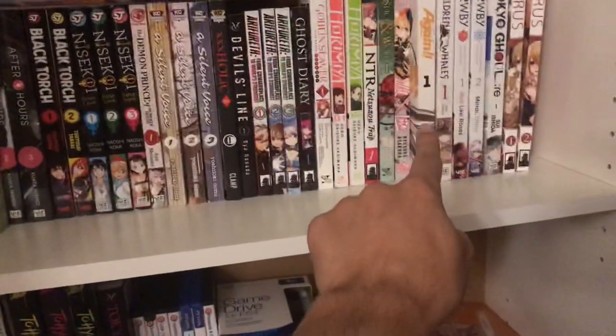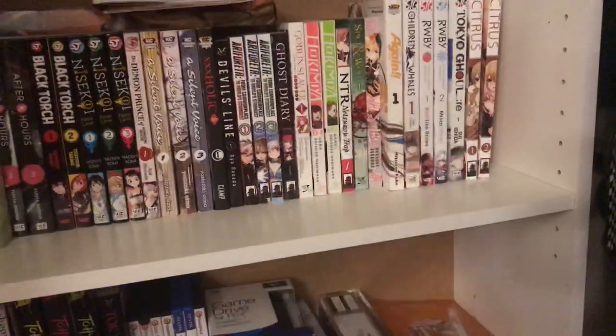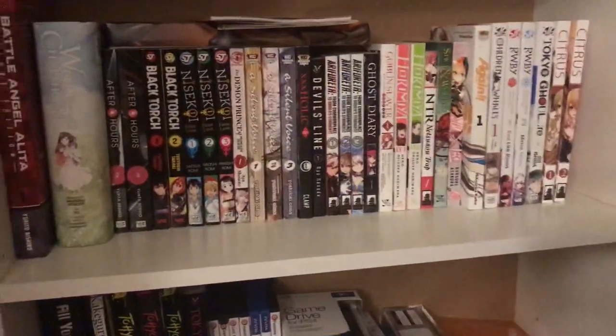If I put one of these smaller manga in between these larger ones it would overlap it and you would barely see the smaller one.